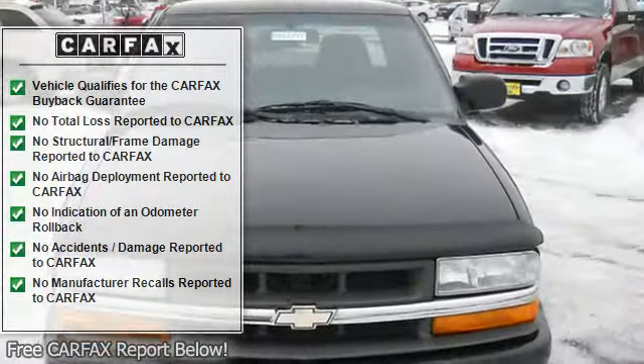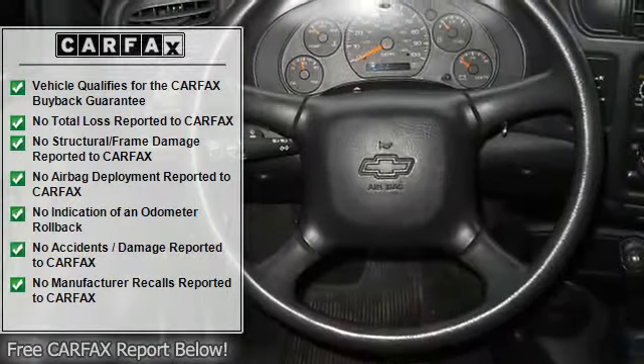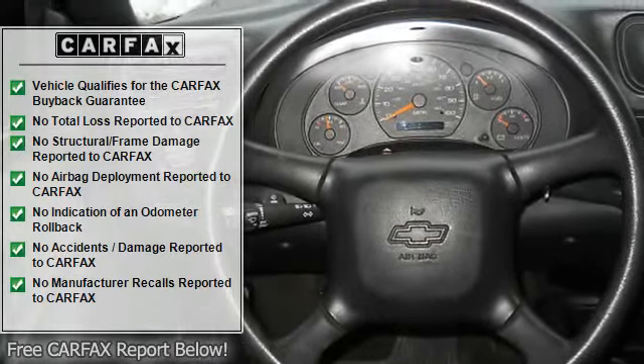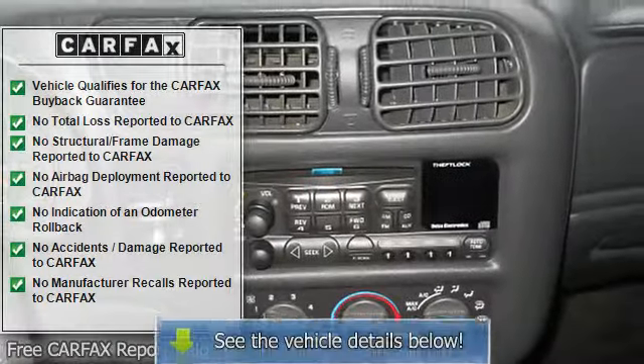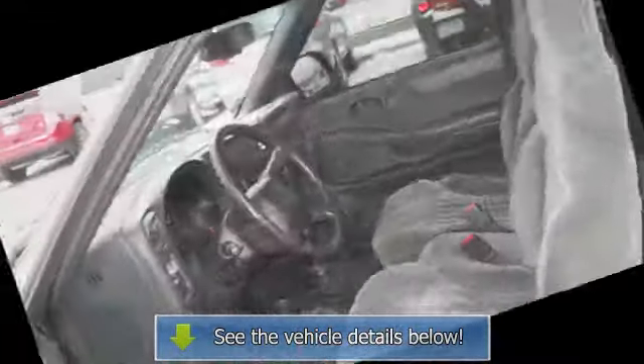Carpeting, day/night lever, dual sport mirrors, 3-point passenger seat belts, split front bench seat, center arm rest, map lights, inside hood release, cargo cover, short box, beverage holder(s), gauge cluster, clock.